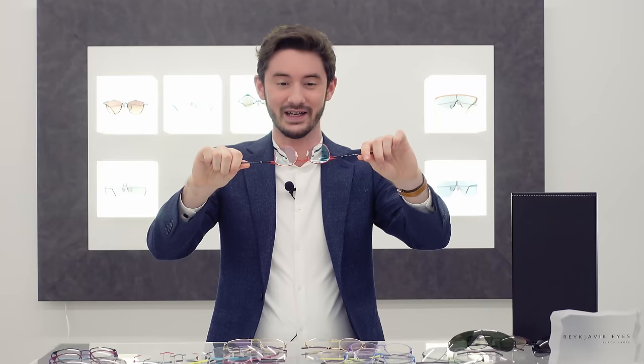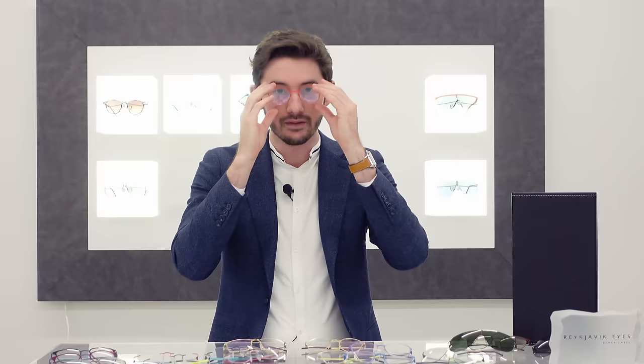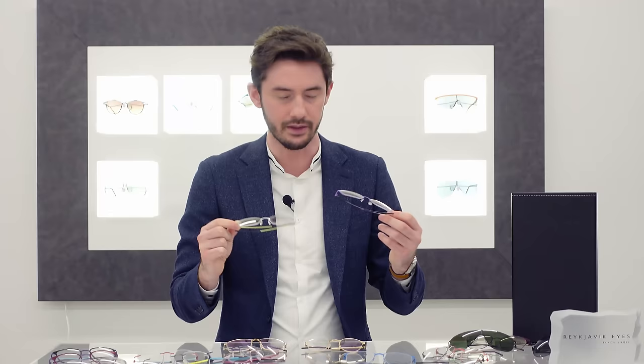As I shall now demonstrate, Reykjavik Eyes frames are unbelievably strong. I'm putting my entire force into that, and the frame hasn't broken — in fact, it's still good as new. That manufacturing process also eliminates the need for any screws, and that means that frames like the Edel here, in brilliant white, and the Delling, in this vibrant purple, require no maintenance. You don't always have to keep tightening the hinges like you do with most frames, and you don't have to put them back together when the screw comes out and the arm falls off. None of that with Reykjavik Eyes.